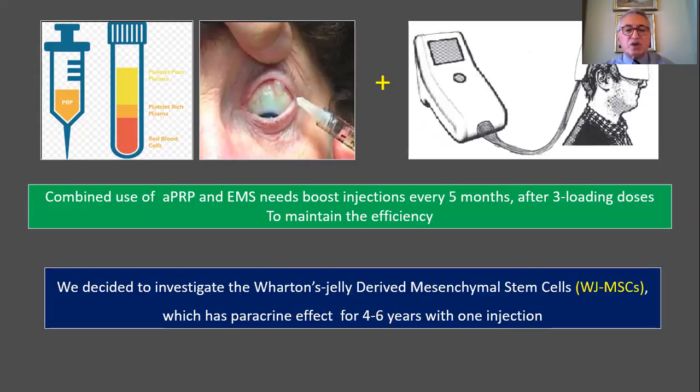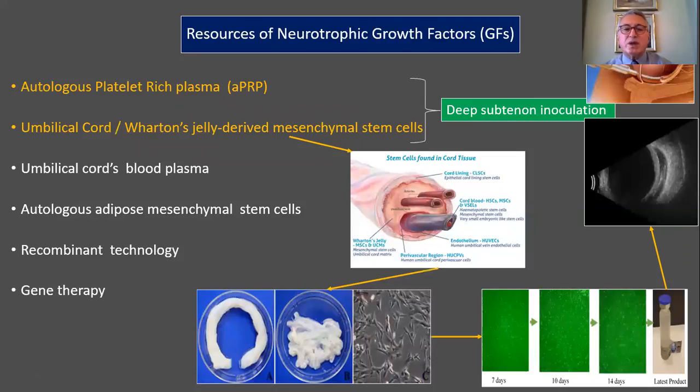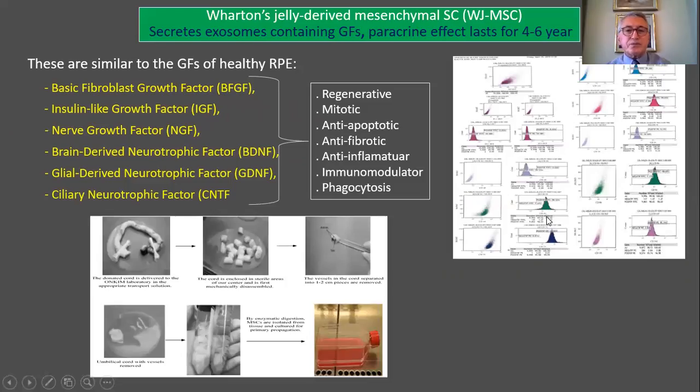To achieve longer-lasting effects, we decided to investigate Wharton's Jelly-derived mesenchymal stem cells, which have paracrine effects lasting four to six years with a single injection. In our research, we use autologous platelet-rich plasma (PRP) and umbilical cord Wharton's Jelly-derived mesenchymal stem cells as sources of neurotrophic growth factors, injecting them into the deep subtenon space under local anesthesia. Wharton's Jelly-derived mesenchymal stem cells secrete exosomes containing growth factors similar to those of healthy RPE cells.